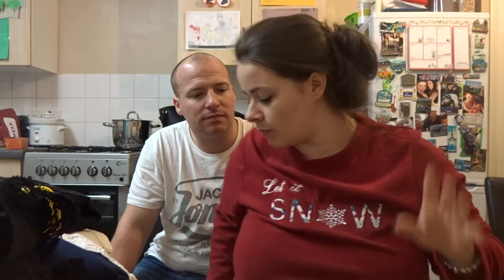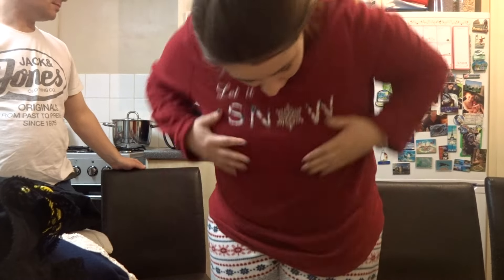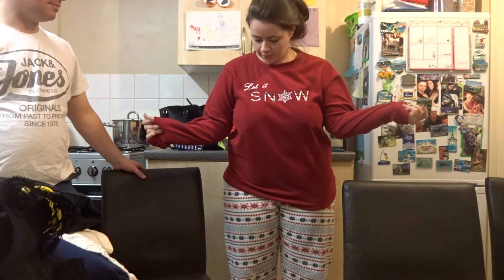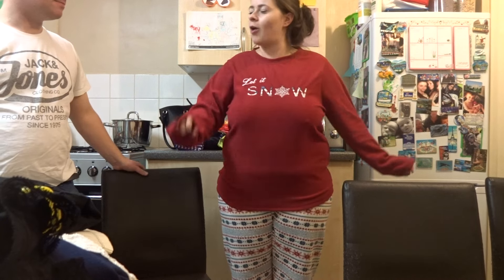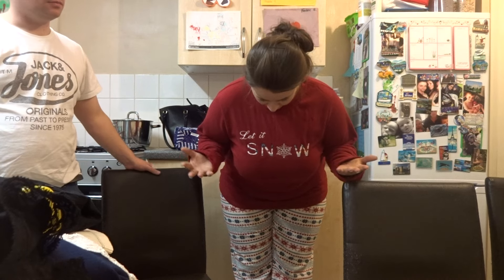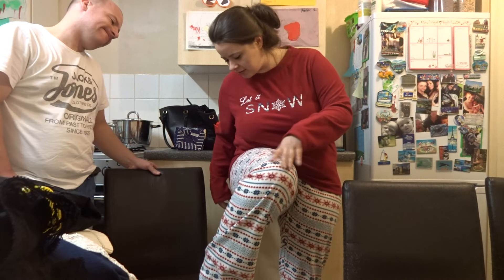We went to Primark. I'll model my pyjamas first. I'm not wearing a bra, just so you know. It's a long-sleeve fleece pyjama set — it says 'let it snow' on the chest and it's got a snowflake pattern in blue, red and white on the trousers. The ironic thing is Gemma hates snow! Those were seven pounds.